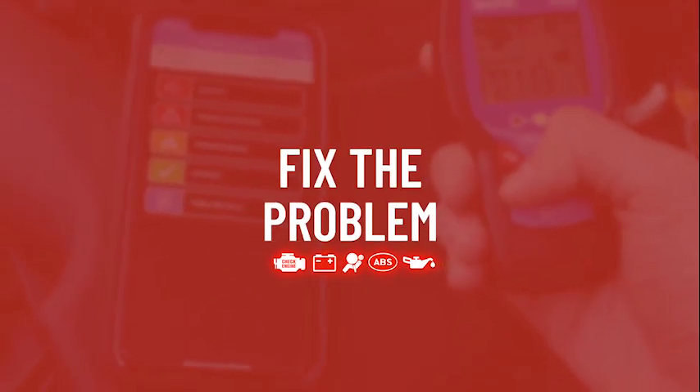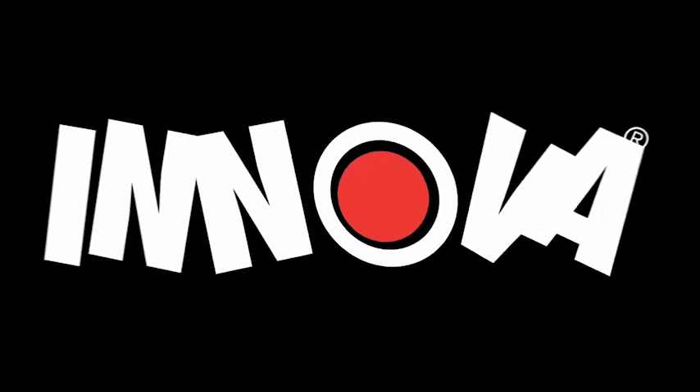Take the guesswork out of your next check engine light. Find the problem, fix the problem with Anova Electronics.